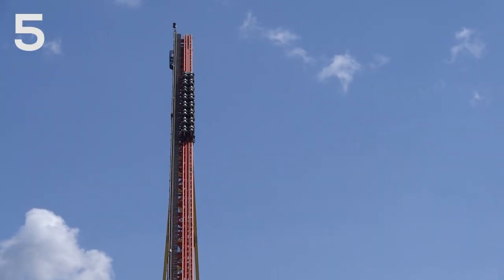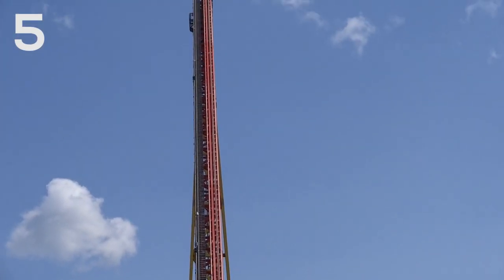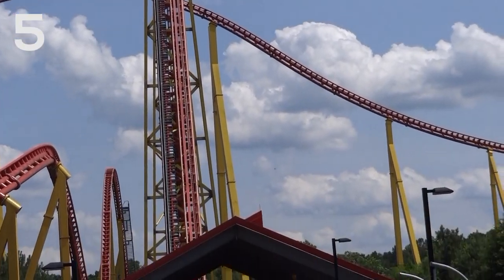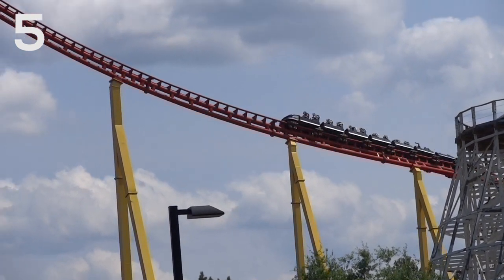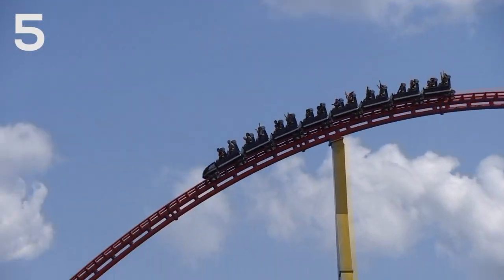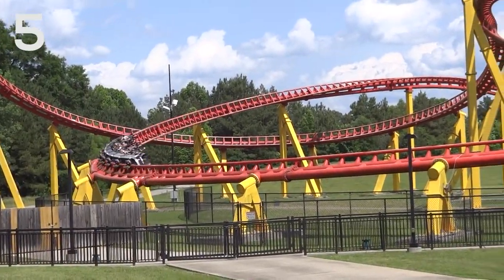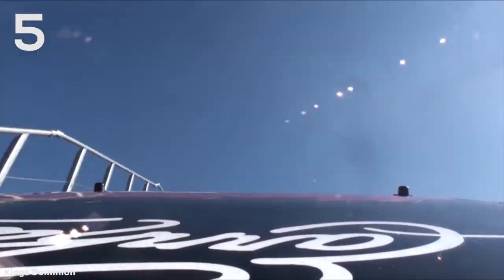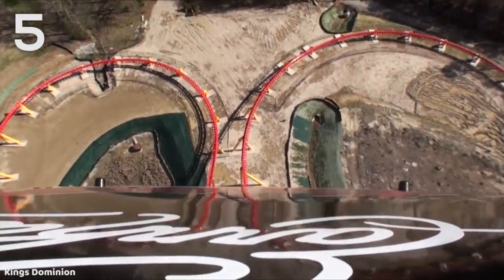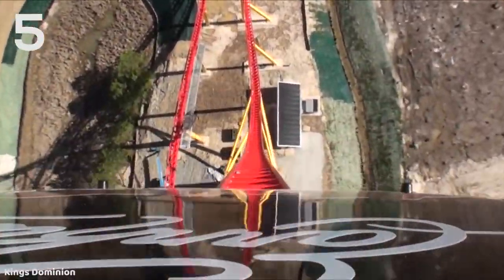At number five is another Intamin — this is Intimidator 305 at King's Dominion. This is not as highly ranked as the other Gigas in terms of drops, because even though it has a 300-foot drop, it actually felt a little shorter than that to me — more like a very large-scale hyper drop. But because it's coming in at number five, it's still an extremely impressive drop, and you get really good ejector airtime on it. That is stifled a little bit by the soft over-the-shoulder restraints instead of the classic Intamin T-bars, but the ejector airtime on the drop is still very good nonetheless.